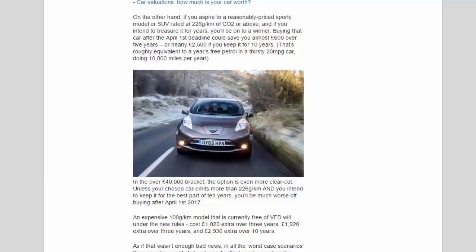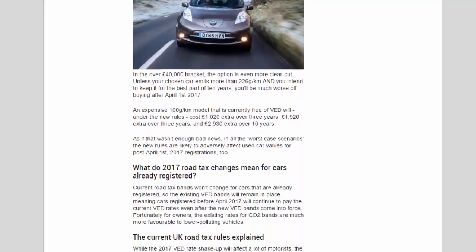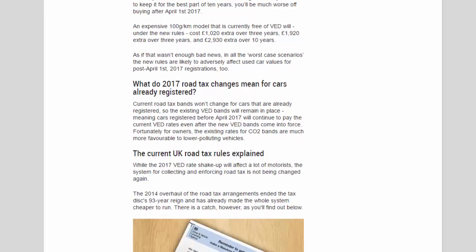In the over-£40,000 bracket, the choice is even more clear-cut. Unless your chosen car emits more than 226g/km and you intend to keep it for the best part of 10 years, you'll be much worse off buying after April 1st 2017. An expensive 100g/km model that is currently free of VED will cost £1,020 extra over three years, £1,920 extra over five years, and £2,930 extra over 10 years under the new rules. As if that wasn't enough bad news, the new rules are also likely to adversely affect used car values for post-April 1st 2017 registrations.